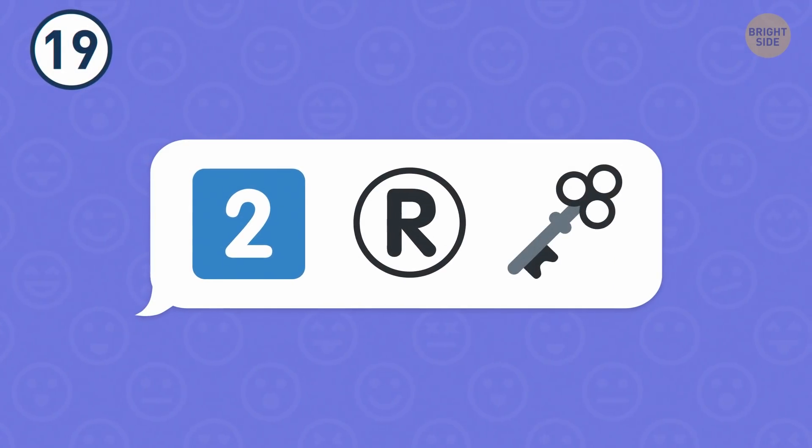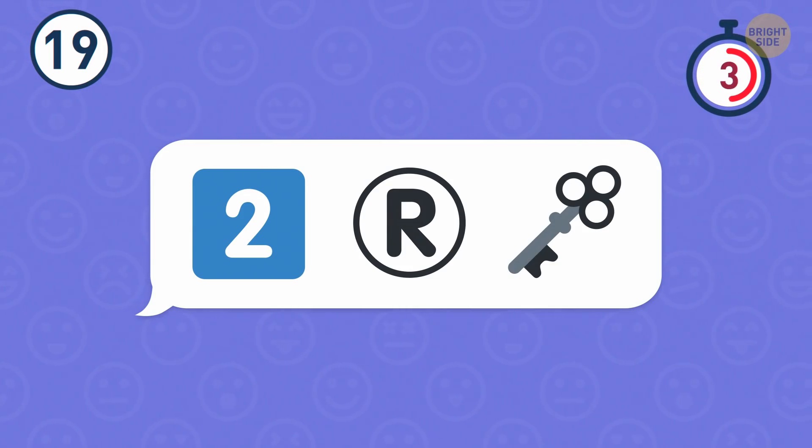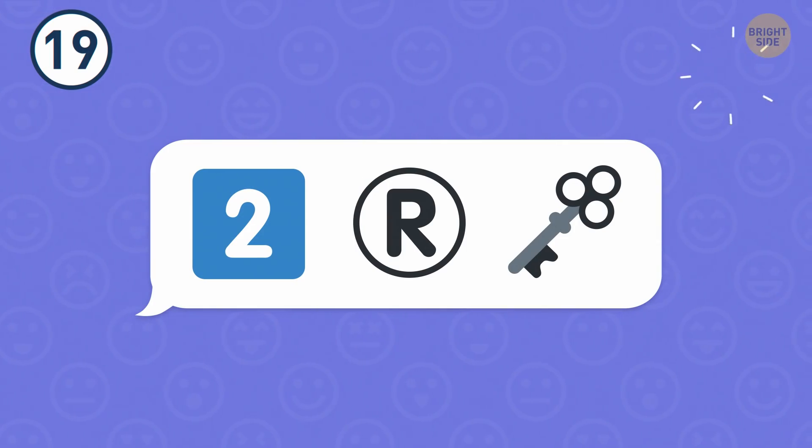Number 19. Try to figure out what country it is. That's Turkey.